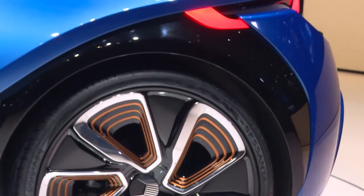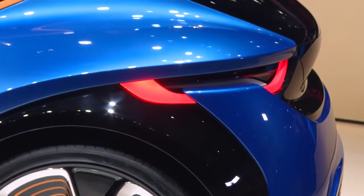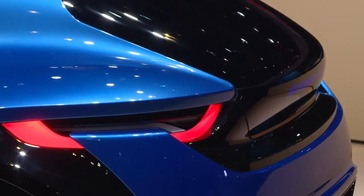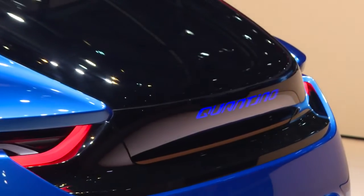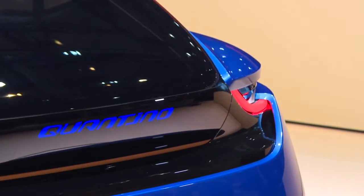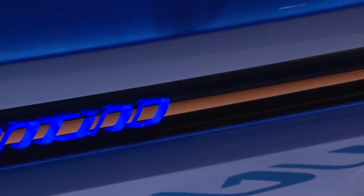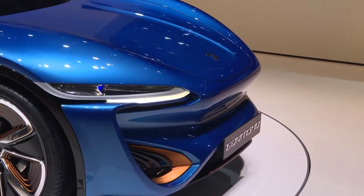With only 48 volts of rated voltage, we achieve four times 25 kilowatt, corresponding to 136 horsepower. With this setup, we at nanoFlowcell are presenting and demonstrating here with three vehicles.